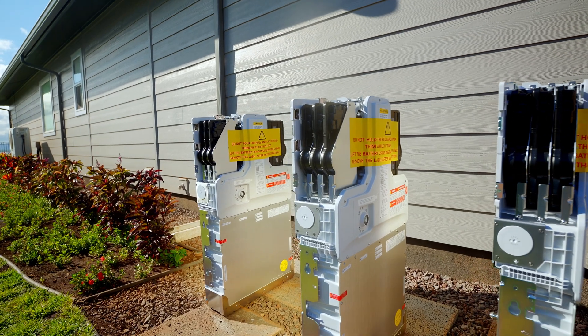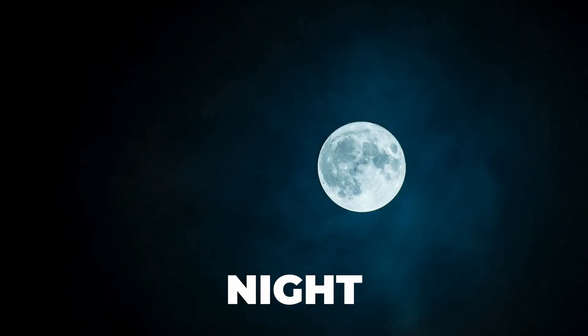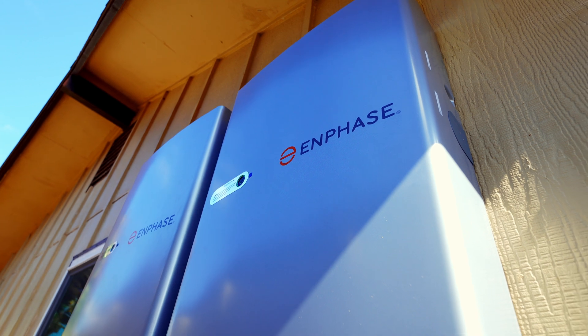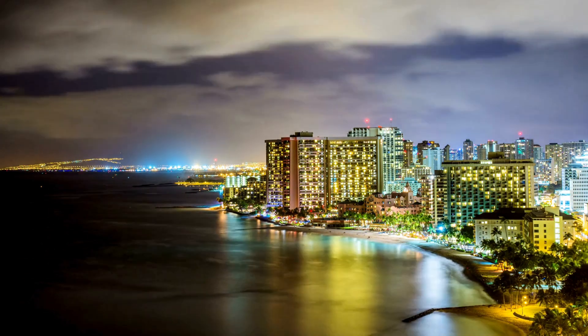Battery storage stores energy from the grid or solar panels for later use. This energy can be used during power outages, at night, or during peak usage times. By storing extra energy, battery storage reduces your reliance on the grid. It provides a backup power source, ensuring you have electricity whenever you need it.